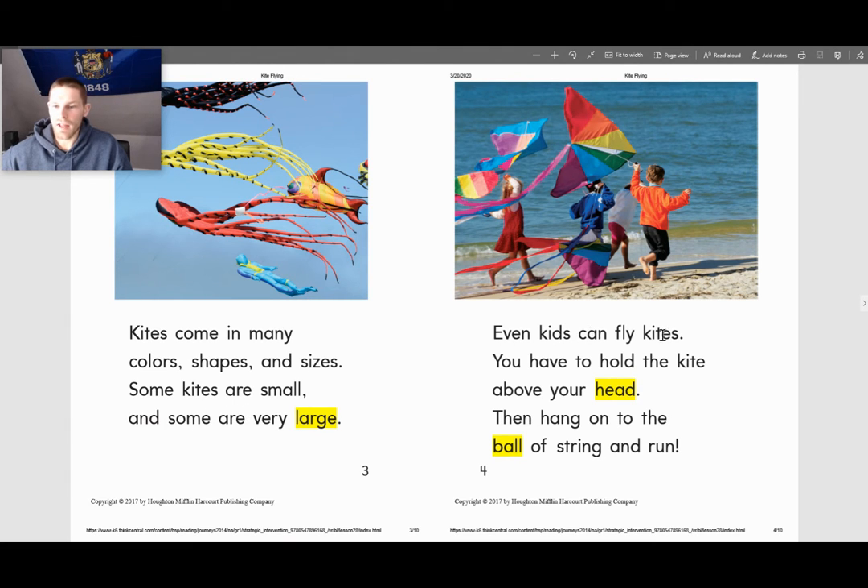Even kids can fly kites. You have to hold the kite above your head. Then hang on to the ball of the string and run.